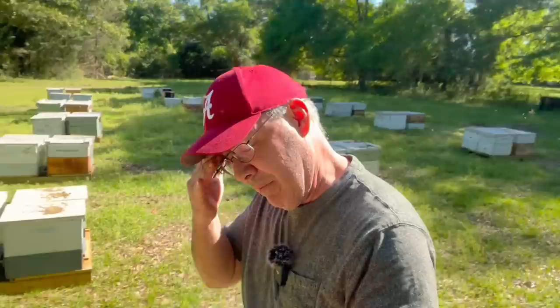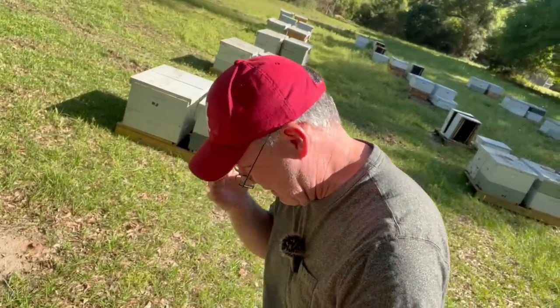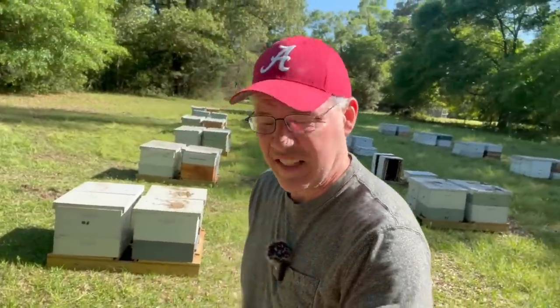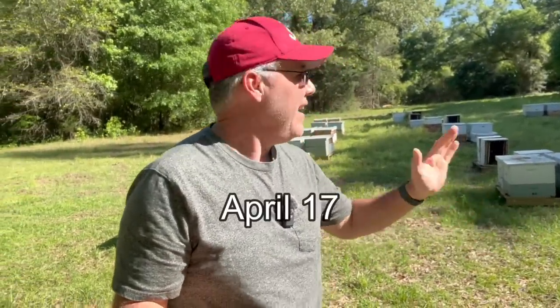A couple nights ago we were out here about midnight unloading them. They're back — all the way from California. We put these bees out here at the Newton location, right here where they were last year. We dropped them off about midnight, just let them sit here yesterday, and I haven't been back to look at these bees at all. I'm eager to get into them and take a quick walk through — show you what they're doing and see how they're looking after pollination in California.